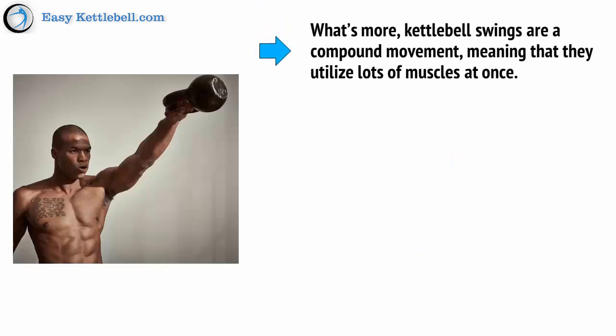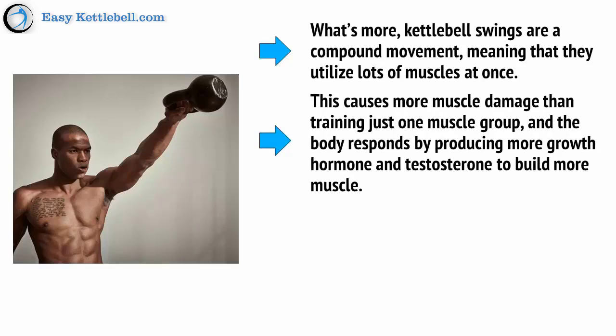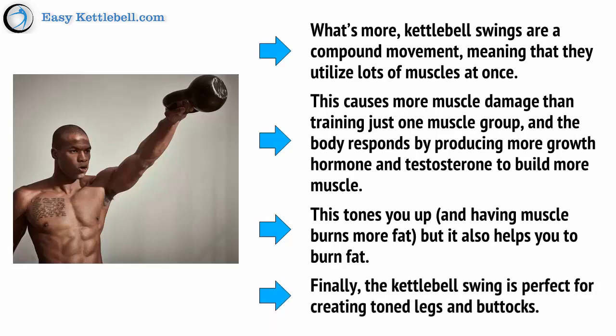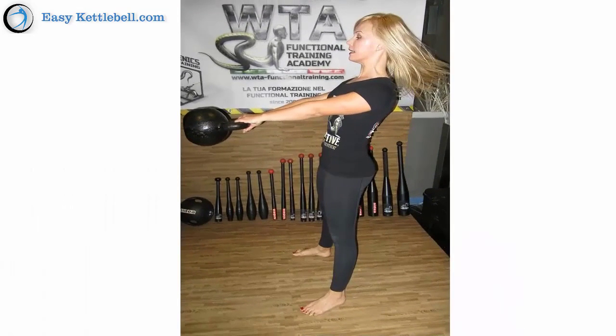What's more, kettlebell swings are a compound movement, meaning that they utilize lots of muscles at once. This causes more muscle damage than training just one muscle group, and the body responds by producing more growth hormone and testosterone to build more muscle. This tones you up, and having muscle helps you to burn more fat. Finally, the kettlebell swing is perfect for creating toned legs and buttocks — women particularly love it because it is so effective at creating round and firm glutes that only the squat can come close to providing normally.